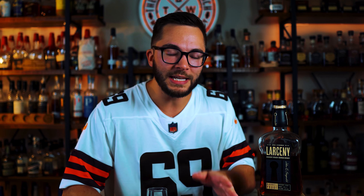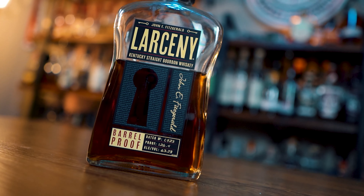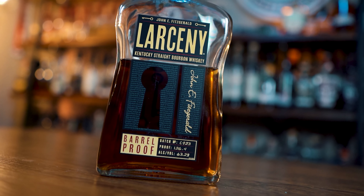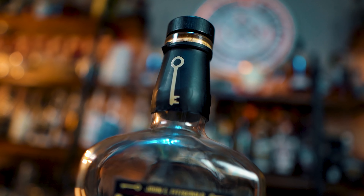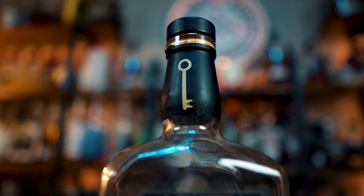I know Larceny Barrel Proof always is just extra spicy. This batch, though, it almost is deceiving you as not a weeder. Larceny is a weeded bourbon, and you almost can't even tell. The amount of sweetness that comes off this is incredible — very vanilla, very caramel. It's very elevated. It is just melted candy. This is vanilla, caramel, toffee, chocolate candy ball.